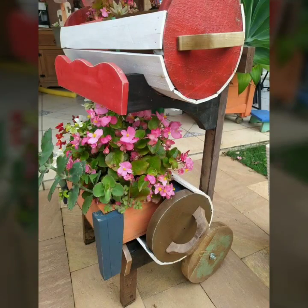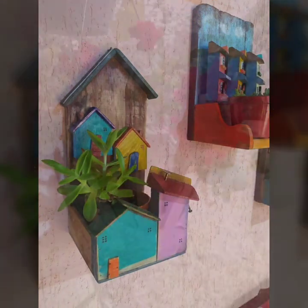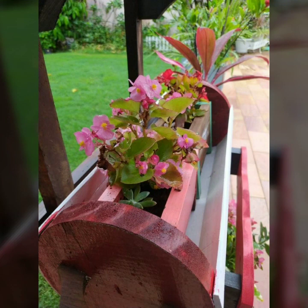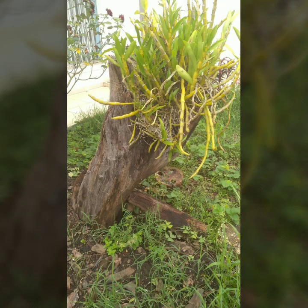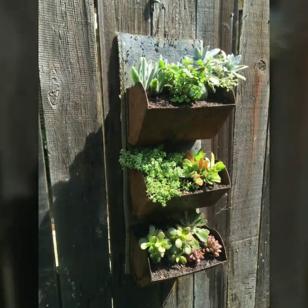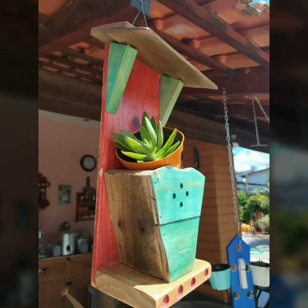Hello friends, welcome back to my YouTube channel. Today I will talk about the most beautiful, most trendy wooden projects — new designs, new ideas, stylish designs and ideas. You can see beautiful projects in this video. Watch my video till the end for more designs and ideas. Every design is different, beautiful, trendy, and very useful.